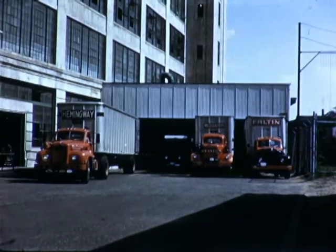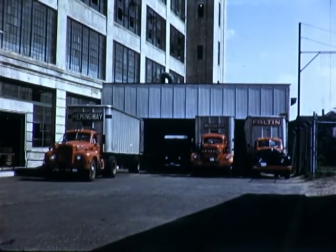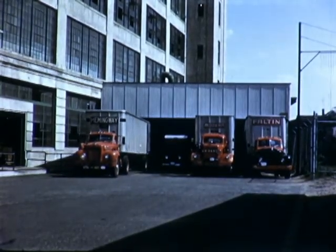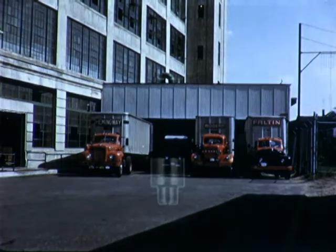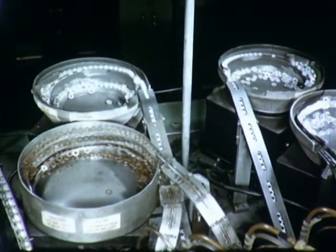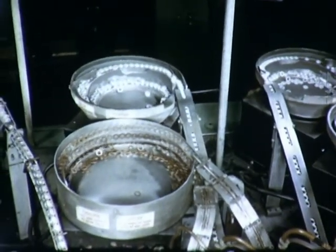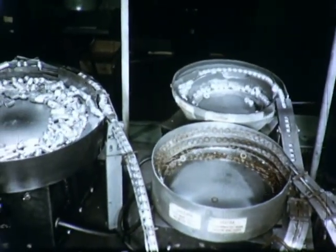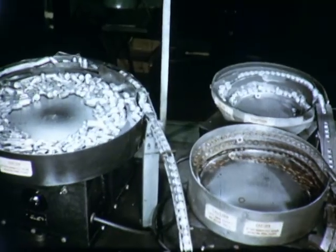Through a continuous program of manufacturing progress, leadership in cost, delivery, and quality becomes an integral part of each General Electric meter. By old-fashioned manufacturing methods, the expense of manufacturing this assembly would be prohibitive. But today, we can give you a lifetime bearing system. The outer suspension bearing is made up of an aluminum shell, spacers, and Elnico magnets.